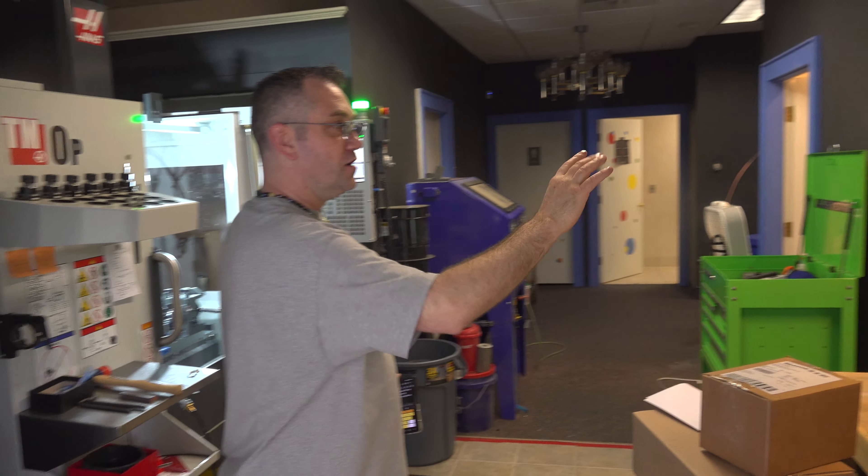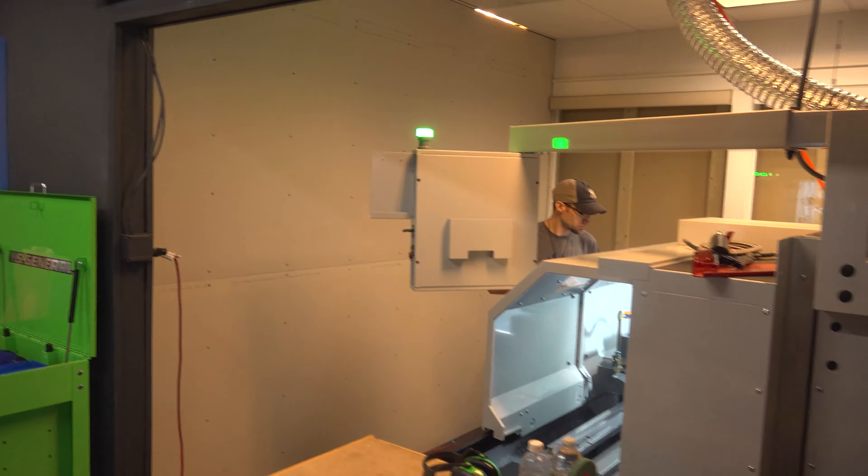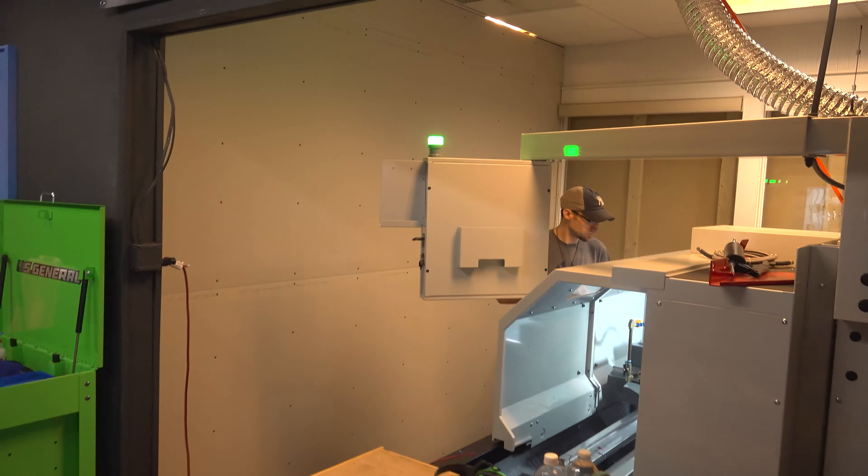And where this mill is, we're going to put two injection molding machines right here and enclose this space so it can be ventilated. Over here we've got one lathe, and we're going to remove this wall, and that's where the second lathe is going.